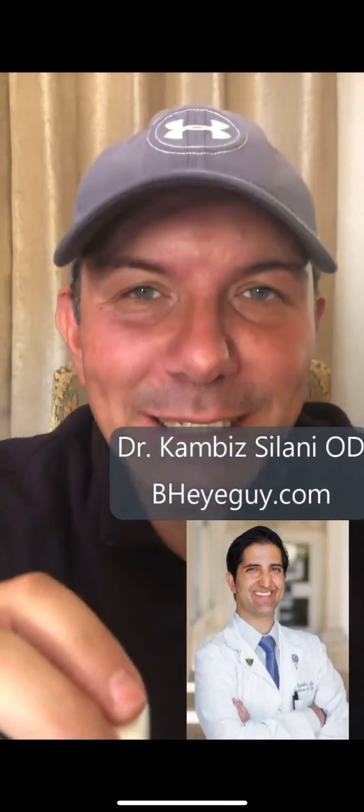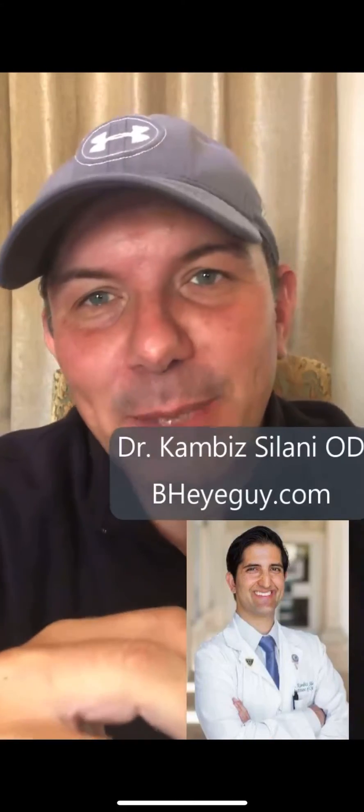It definitely tickles and it also definitely increases natural tear production instantly — no question about that. It's the new iTEAR 100 from Olympic Ophthalmics. Shout out to Dr. Kambi Solani in Beverly Hills — the dry eye specialist has every technology in the office depending on what's going to be best for you.